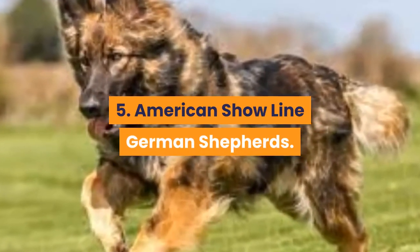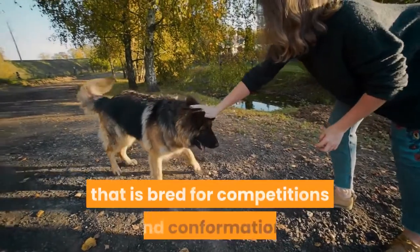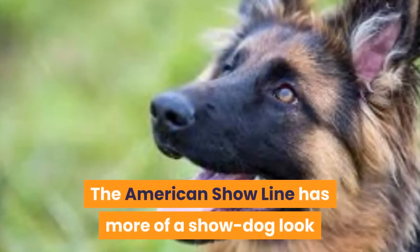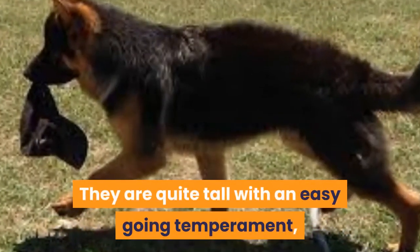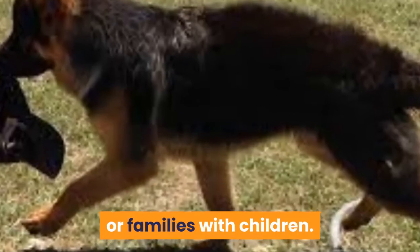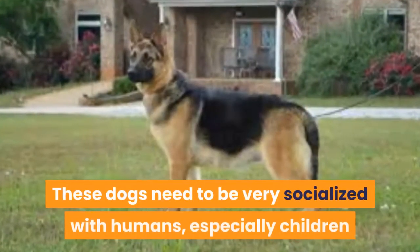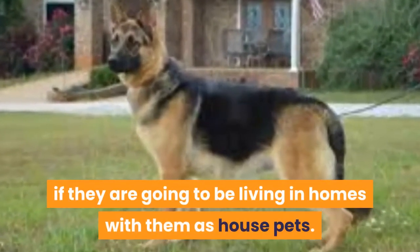Fifth: the American Show Line German Shepherd, a dog breed bred for competitions and confirmation. They have been selectively bred in North America since the 1960s. The American Show Line has more of a show dog look than the other working line breeds. They are quite tall with an easy-going temperament, which makes them a perfect option for novice handlers or families with children. Their coloring is often black, but brown or sable dogs can also be found in this bloodline. These dogs need to be very socialized with humans, especially children, if they are going to be living in homes with them as house pets.